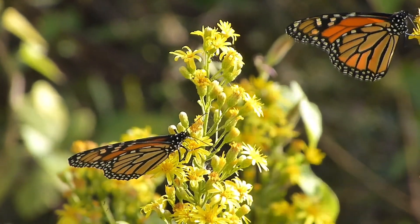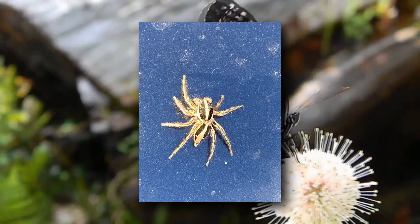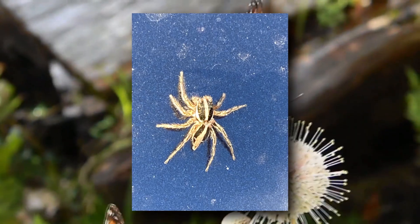The monarch butterfly's specific name means 'striking' in ancient Greek. It's also the genus name for a group of jumping spiders who sport orange, black, and white stripes too.